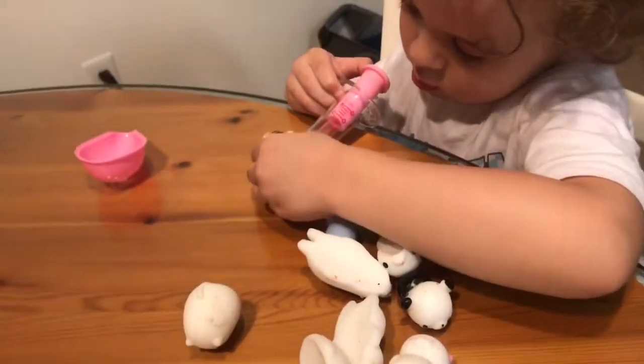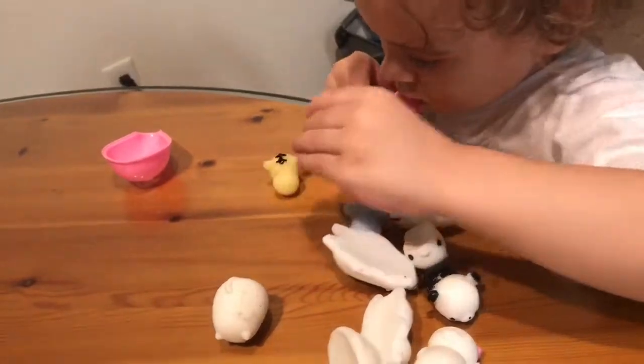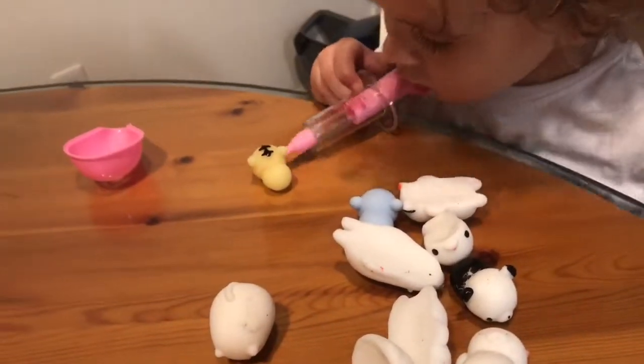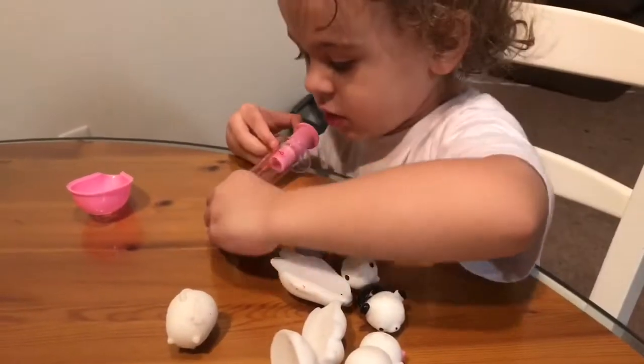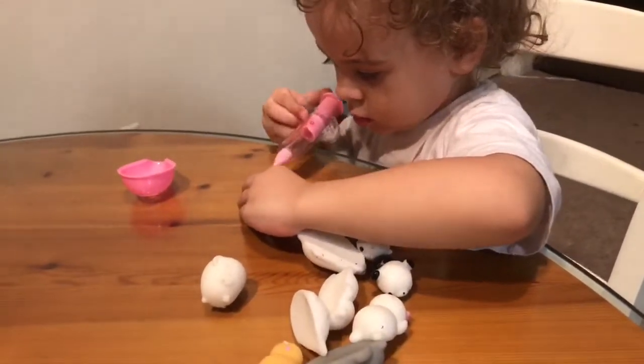Are you giving your squishies medicine? I gave those ouchies. Oh, you're getting rid of those ouchies? Good job.